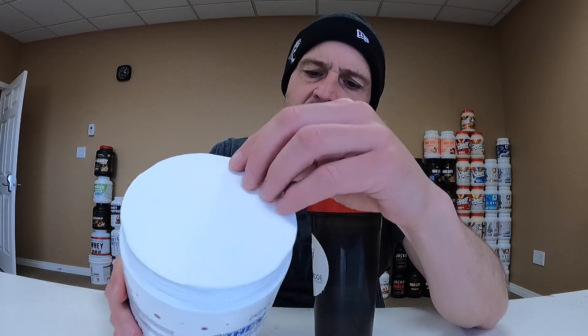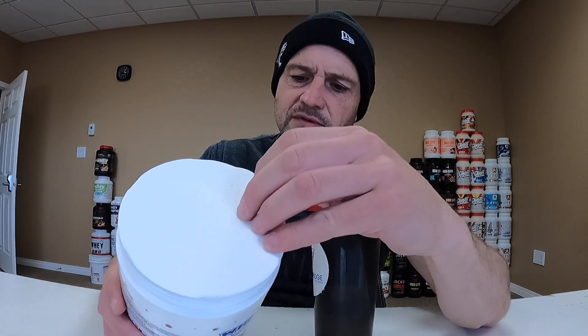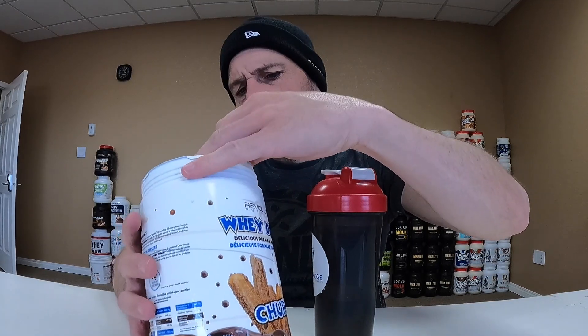Let's see what these flavor pearls are all about. This one is 126 calories per scoop, two grams of fat, three grams of carbs of which one is sugar, and 24 grams of protein. Pretty normal macros.